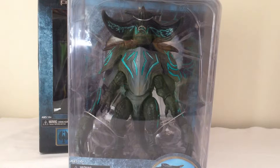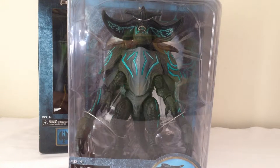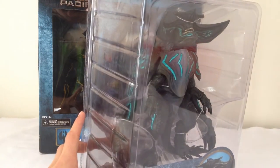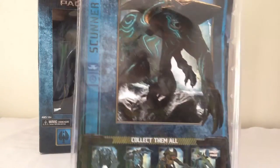The next figure I've got is the Scunner Kaiju. Now this guy is a Category 4, so he's supposed to be a lot bigger than the Knifehead — certainly a lot cooler. I love the designs; they remind me a lot of sharks with the Kaiju, which is always good to see. This guy looks fantastic. I love the colour scheme and everything on him as well. He comes in slightly different packaging. He isn't a deluxe figure like the Knifehead, but very big, very impressive, very imposing, that's for sure.